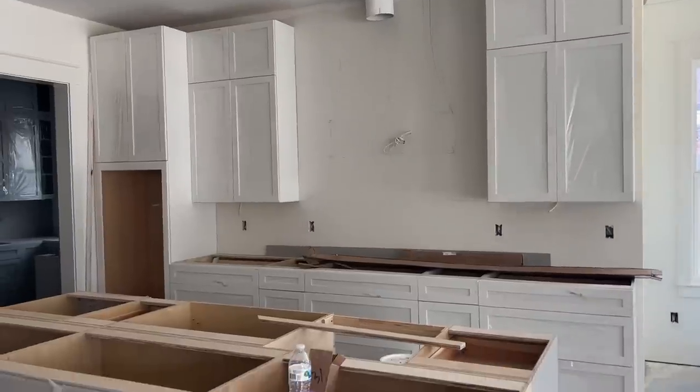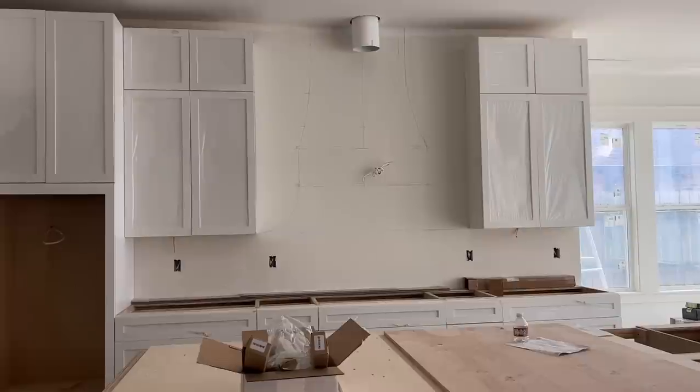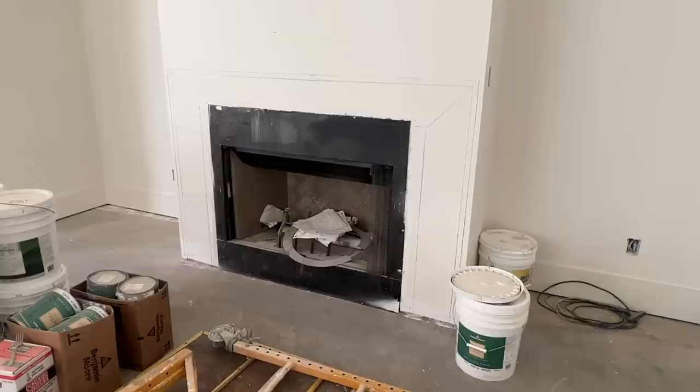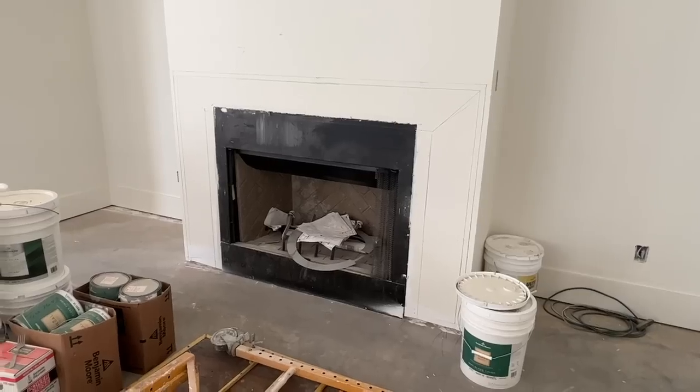They've also put more cabinetry up, more tile in. And I had to get there first thing this morning after the long Memorial Day weekend to go over the hood details, some details with our backsplash, and the fireplace build as well. So I'm just now leaving.